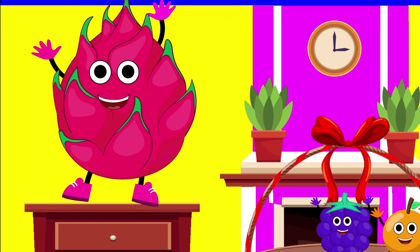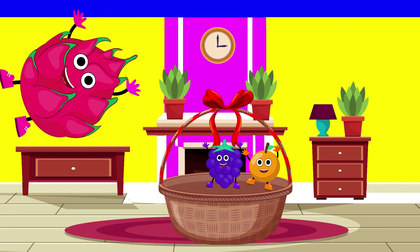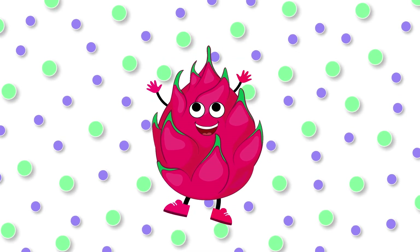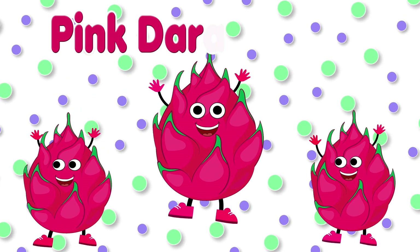This is dragon fruit. Its color is pink. Pink dragon fruit.